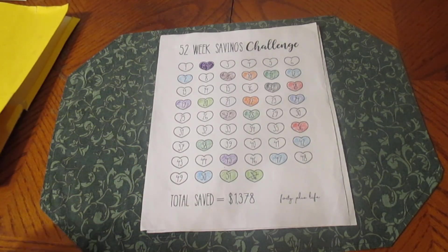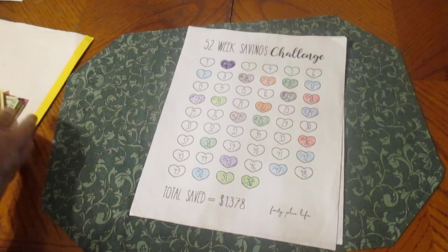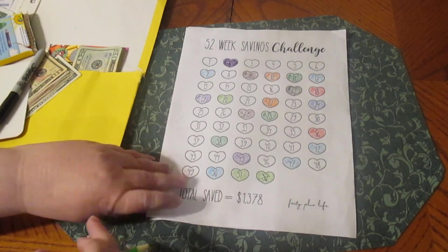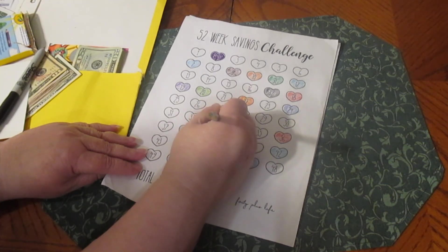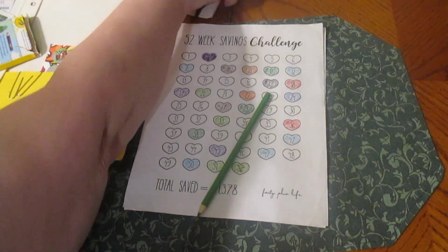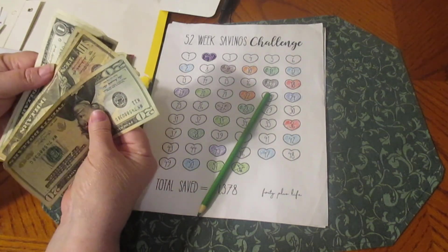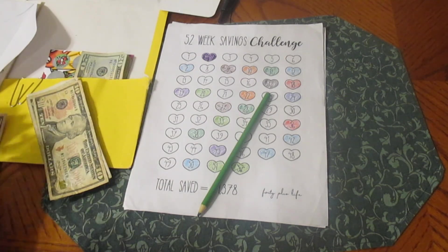Number 33 was chosen, so congratulations to Lorraine Farmer because she was the one that chose number 33. Let's color that in — we'll do green today. We got number 33, and we're going to put that in with our savings challenges. We have 20, 31, 32, 33 — this should put us over $600, I believe.